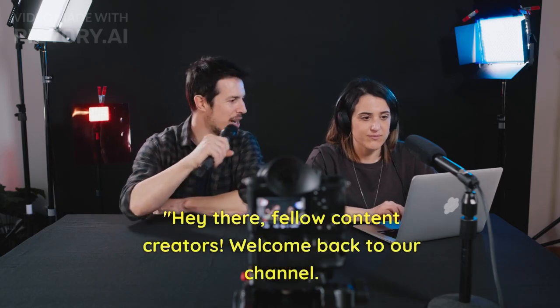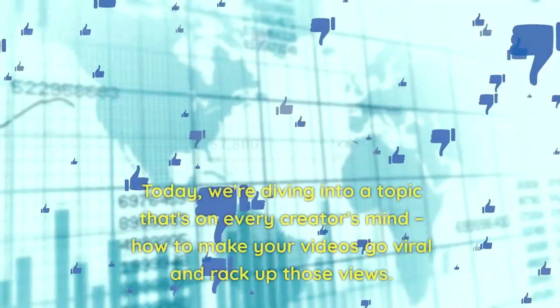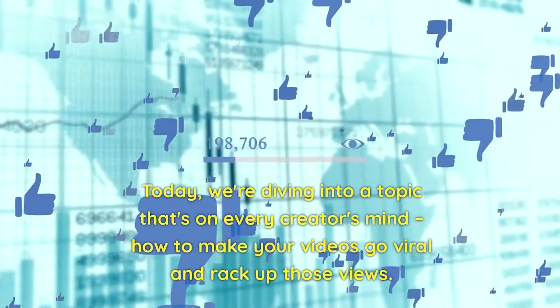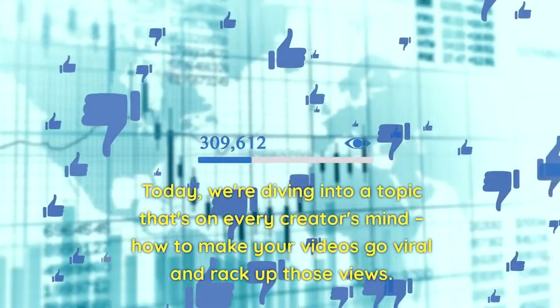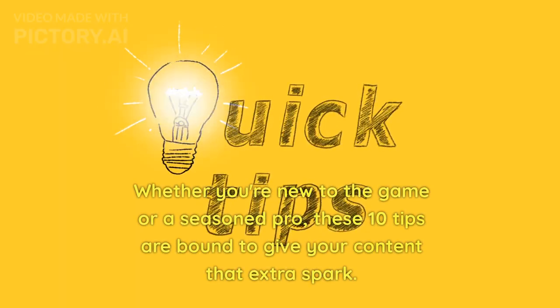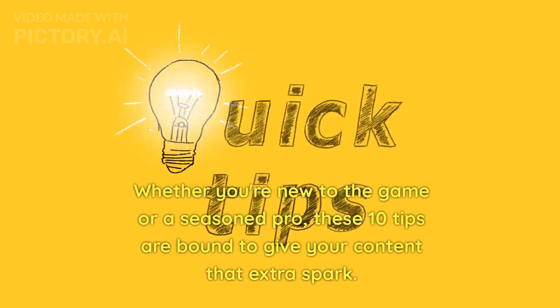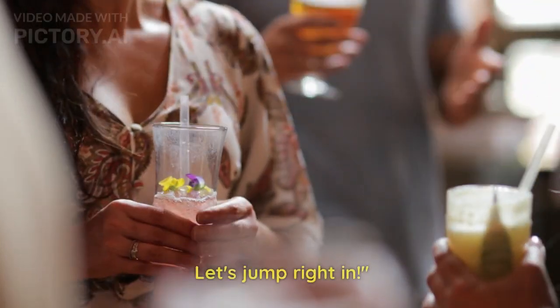Hey there, fellow content creators. Welcome back to our channel. Today, we're diving into a topic that's on every creator's mind: how to make your videos go viral and rack up those views. Whether you're new to the game or a seasoned pro, these 10 tips are bound to give your content that extra spark. Let's jump right in.